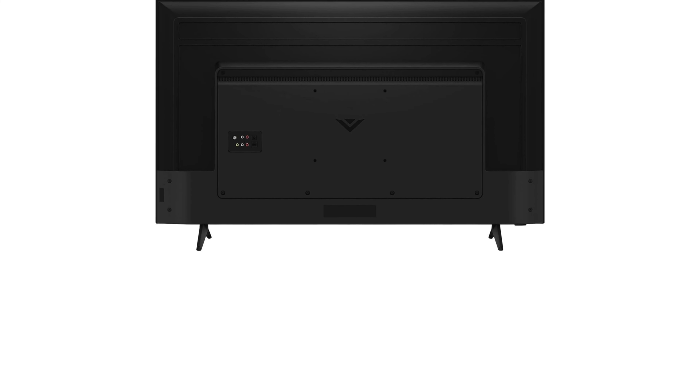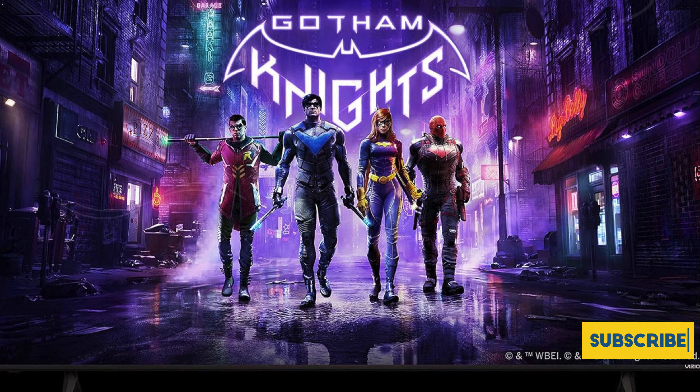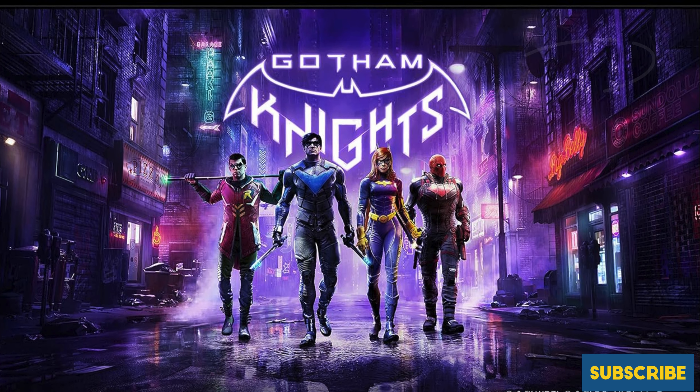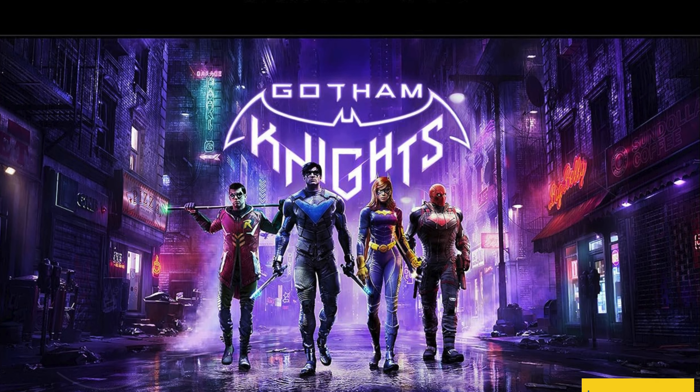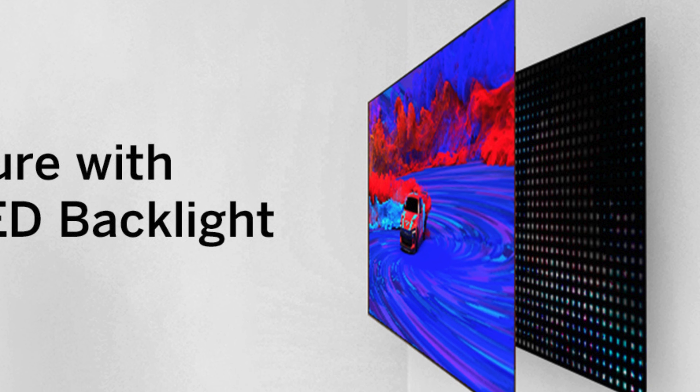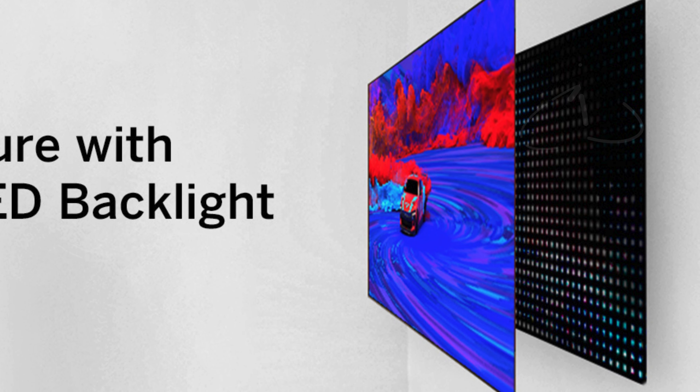The Variable Refresh Rate (VRR) with AMD FreeSync technology reduces screen tearing and stuttering, providing smooth and fluid motion in fast-paced scenes — ideal for gaming and sports. This combination of features makes the Vizio M Series a standout choice for vibrant, high-performance viewing in any well-lit environment.